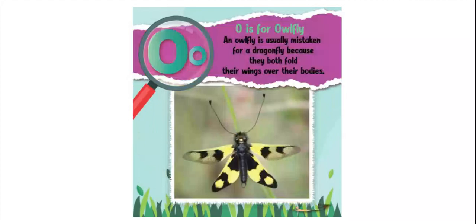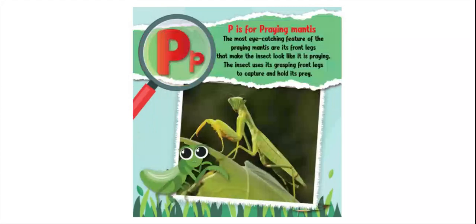O is for owl fly. An owl fly is usually mistaken for a dragonfly because they both fold their wings over their bodies. P is for praying mantis. The most eye-catching feature of the praying mantis are its front legs that make the insect look like it's praying, and it uses those legs to capture and hold its prey.